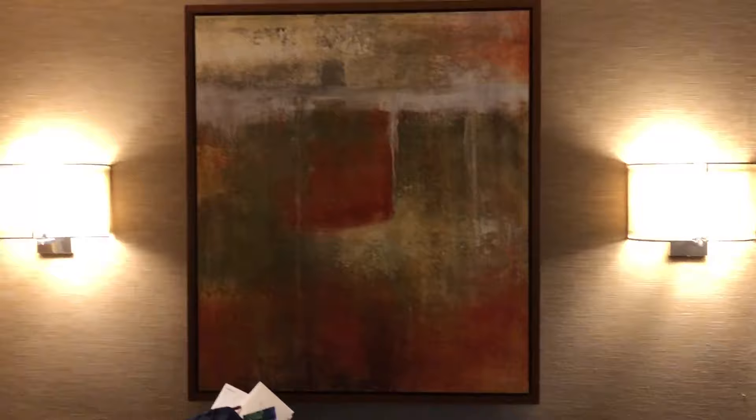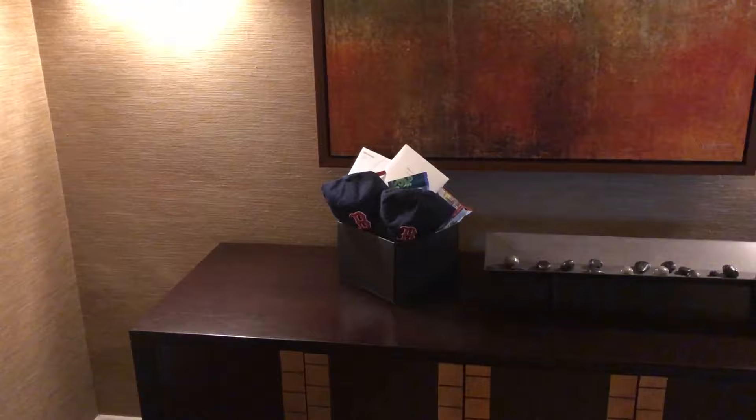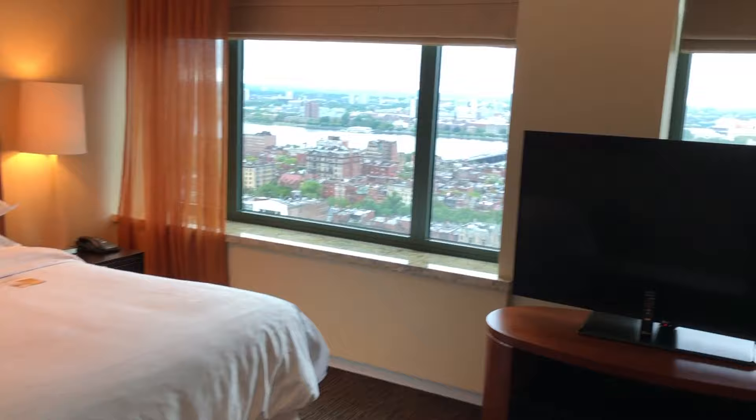So coming in, we have a little foyer area with the crib and stuff, and it looks like a package, so we'll have to check that out. Let's start going this way — this is kind of the main bedroom, what you'd call the master bedroom. We've got a big comfy bed and then a TV.